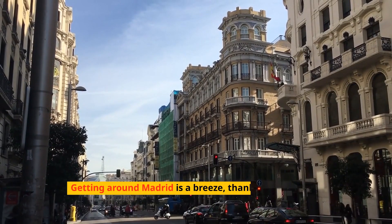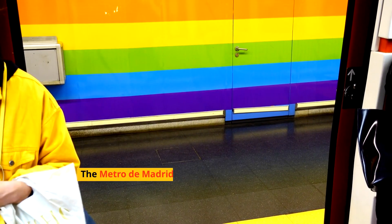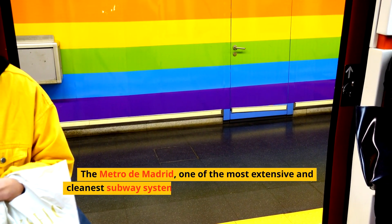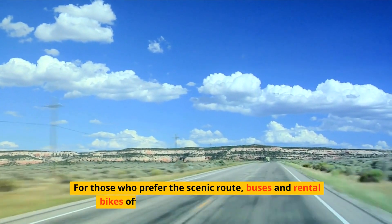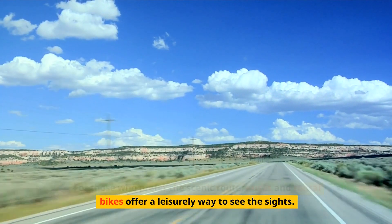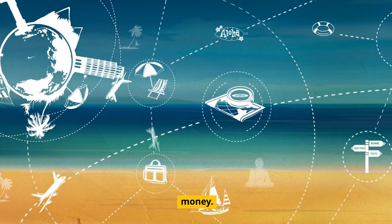Getting around Madrid is a breeze, thanks to its efficient public transportation system. The Metro de Madrid, one of the most extensive and cleanest subway systems in the world, connects the entire city. For those who prefer the scenic route, buses and rental bikes offer a leisurely way to see the sights. Remember, a tourist travel pass can save you time and money.